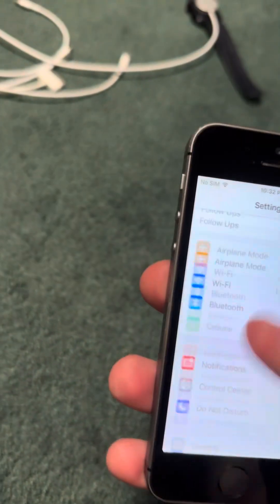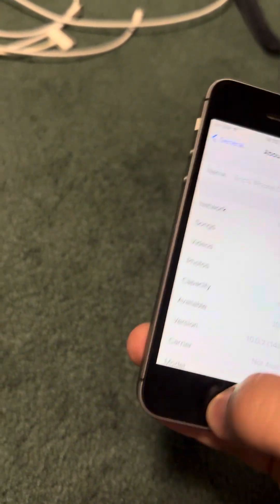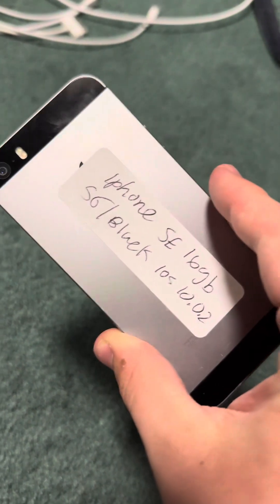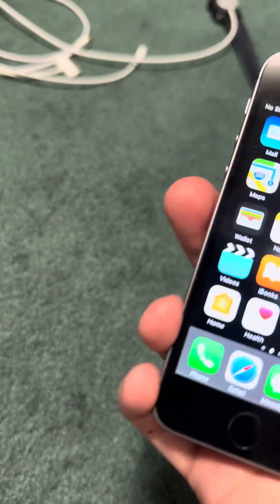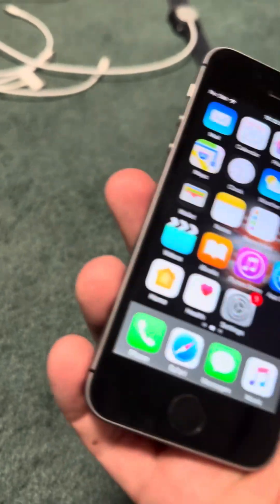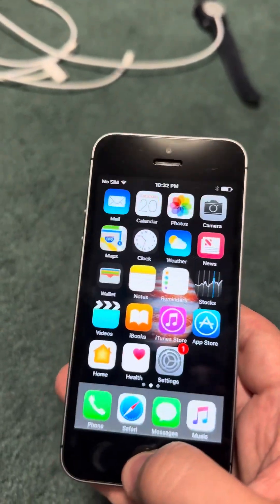It is running iOS 10.0.2 — just a regular 16GB black model. Pretty cool because it still has the Videos app, which in 10.2 was changed to TV, because they had their new TV service in iOS 10.2 in December of 2016.